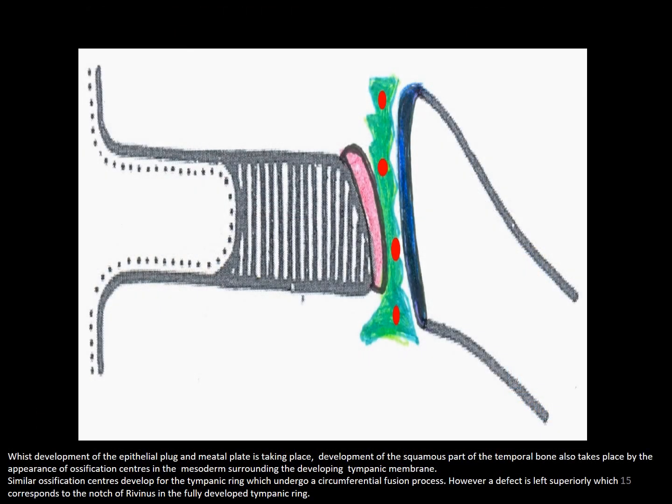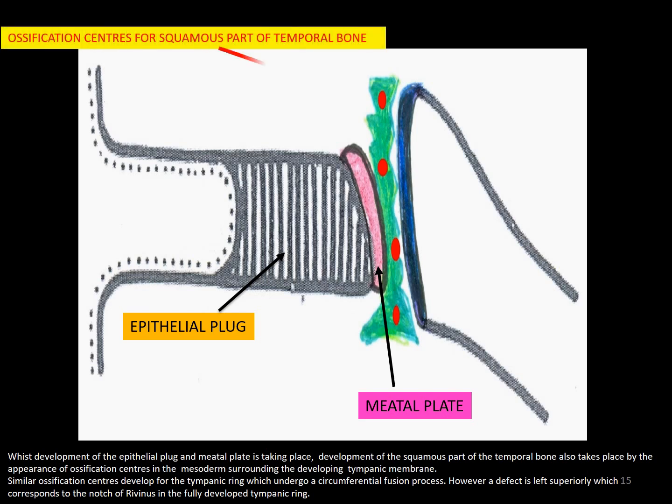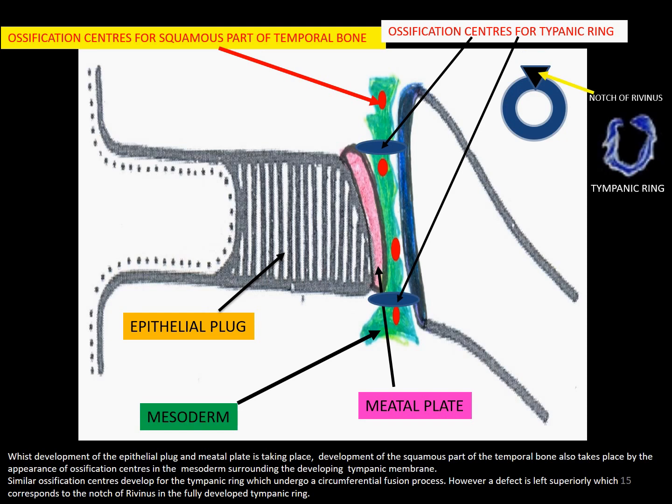Whilst development of the epithelial plug and the meatal plate is taking place, development of the squamous part of the temporal bone also takes place by the appearance of ossification centers in the mesoderm surrounding the developing tympanic membrane. Similar ossification centers develop for the tympanic ring, which undergo a circumferential fusion process. However, a defect is left superiorly which corresponds to the notch of Rivinus in the fully developed tympanic ring.